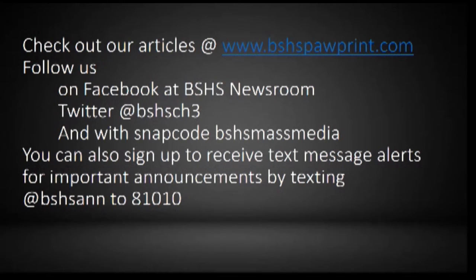Check out our articles at www.bshspawprint.com. Follow us on Facebook at bshsnewsroom, Twitter at bshsch3, and with the snap code bshsmassmedia. You can also sign up to receive text message alerts for important announcements by texting bshsann to 81010.